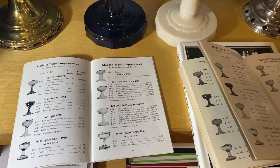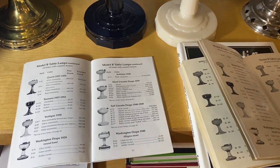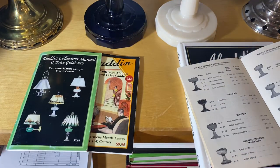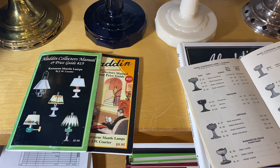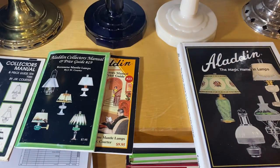The biggest thing with these is to properly grade the lamp and know what you're buying, because if it's got a chip or a crack it can really drop the value considerably. In general, pricing has gone down for the glass lamps.